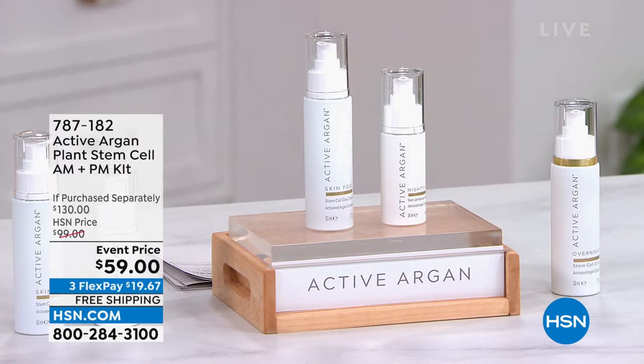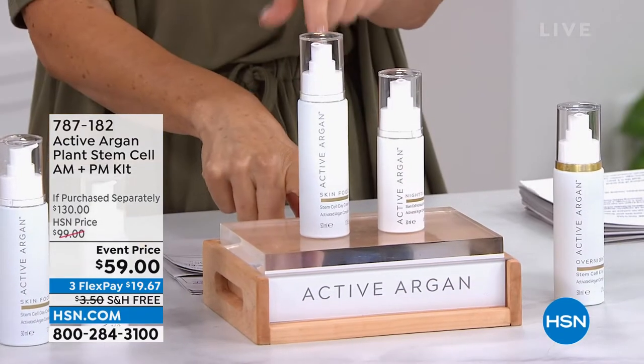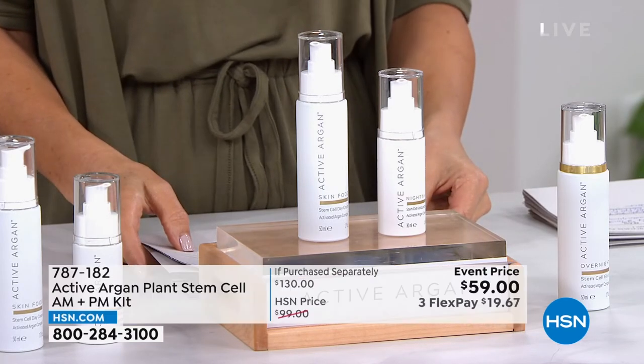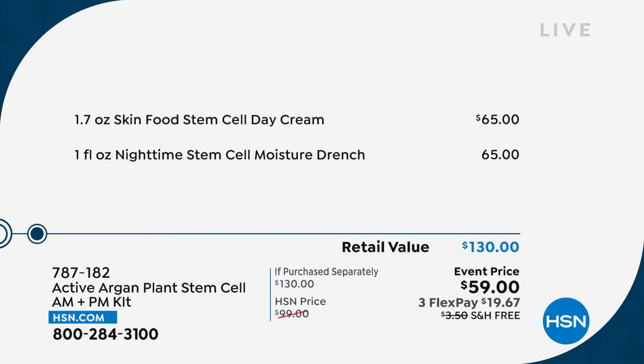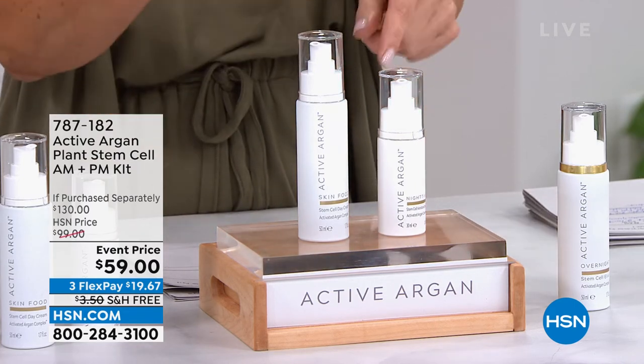Let's get to our Plant Stem Cell Collection. We've got the AM and the PM — you're getting both today. Just the day cream on its own is a $65 value. We're taking $6 off the price of the day cream and adding the night cream — another $65 value — so it adds up to $130. But you're getting a lot and not spending a lot. The day cream is a nice big 1.7-fluid-ounce size, and we've never offered these two together before.